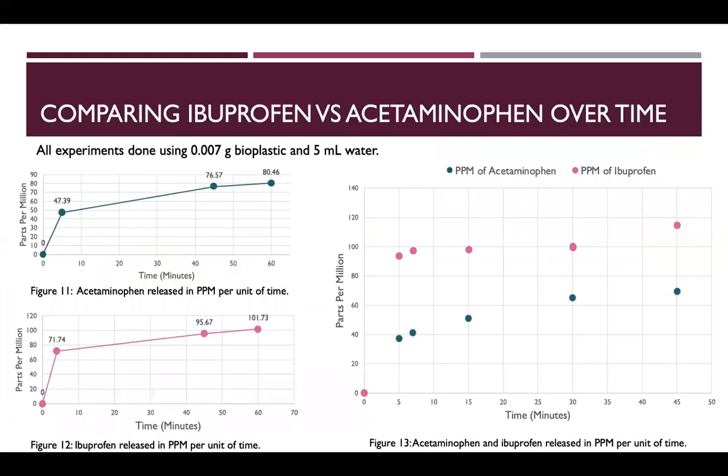We then studied release rates of acetaminophen and ibuprofen at a constant 5 milliliters of water, as seen in figures 11 and 12. We also looked at the bioplastic impregnated with both drugs in figure 13. This bioplastic contained an equal amount of acetaminophen and ibuprofen as contained in each individual bioplastic study in figures 11 and 12, to make it comparable.